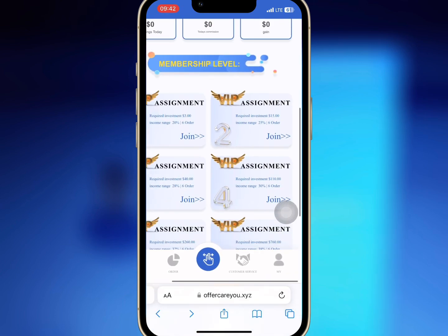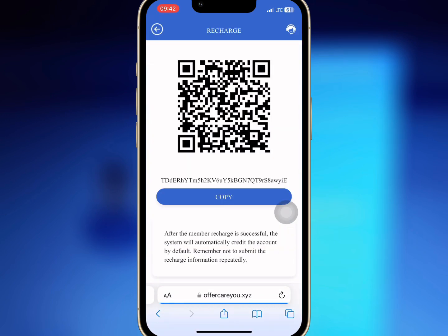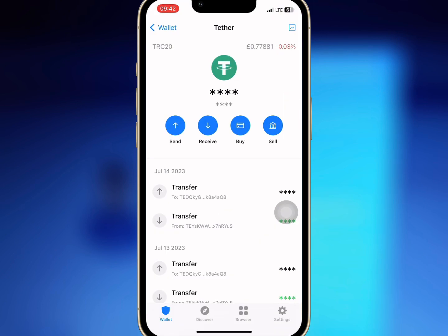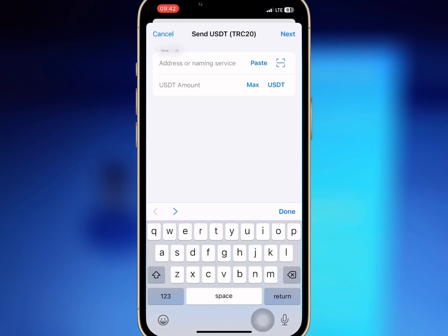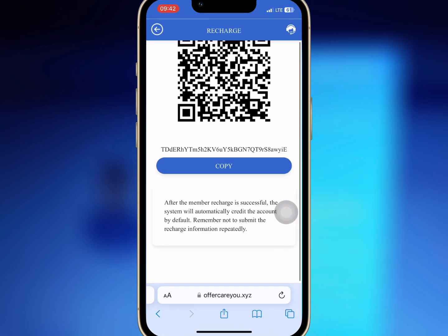Buy what you can afford. I want to buy assignment one, so I will tap on join now and recharge my account. I will tap on copy address and copy the USDT address and go to my wallet to do the deposit. I will paste the USDT address and enter the amount I want to recharge. When I am done, we'll go back and wait for some time.